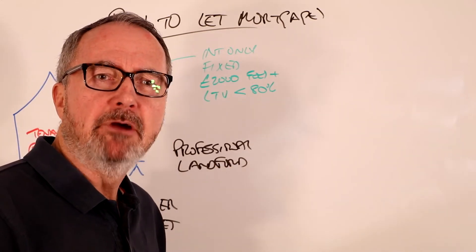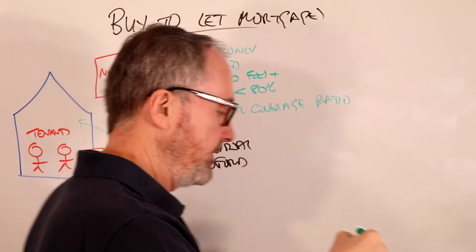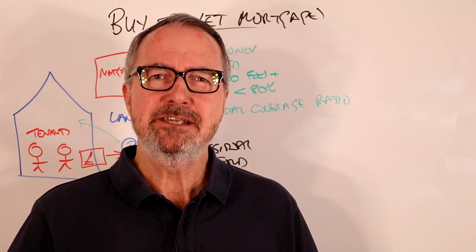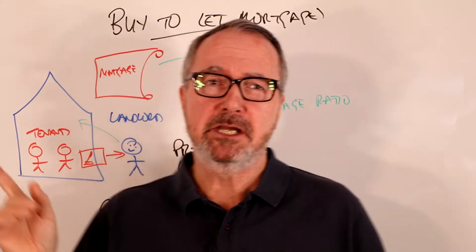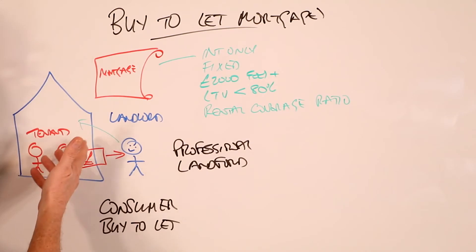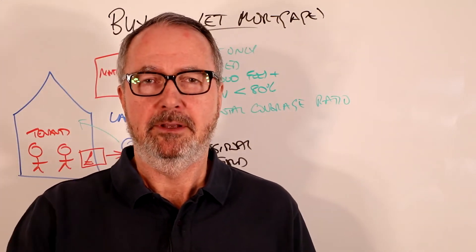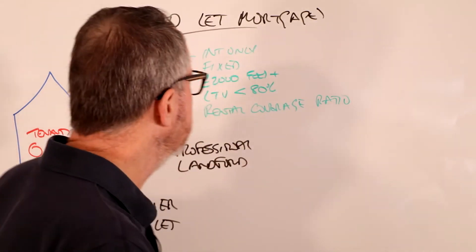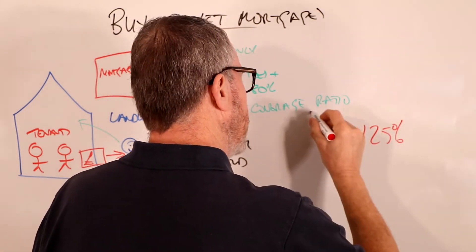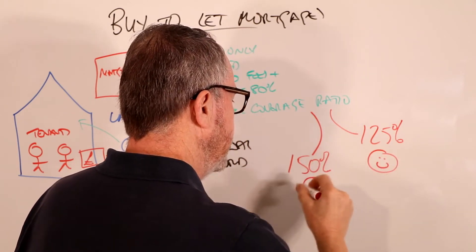The most important factor is what's called the rental coverage ratio. That's how they calculate how much money somebody can borrow. They lend a certain amount of money according to how much rent is going to be paid. They send a valuer out who values the property for rental purposes - they might say this property on the open market would have a monthly calendar rent of one thousand pounds per month, and that allows the lender to lend accordingly. You might have a rental coverage ratio of 125% or 150% depending on the scheme.